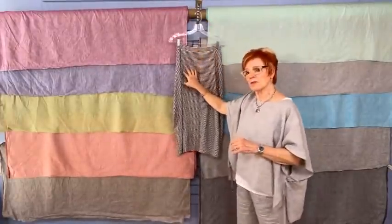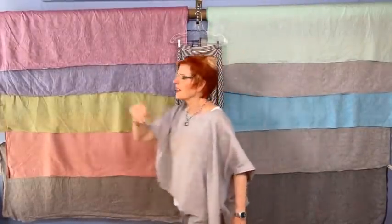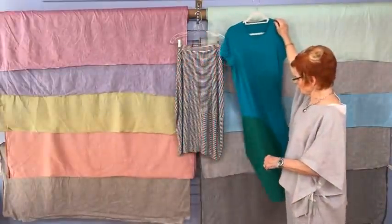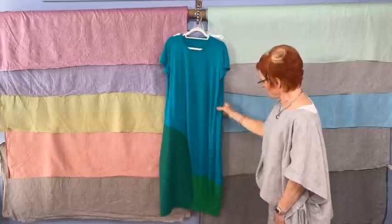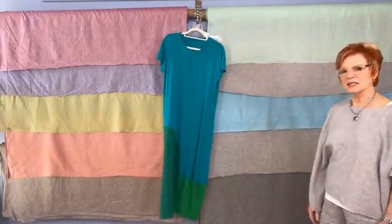We do have some of these kits left. And the May Project is taking the skirt and making it into a dress. Here it is — we have four, five fabulous colorways in kits.